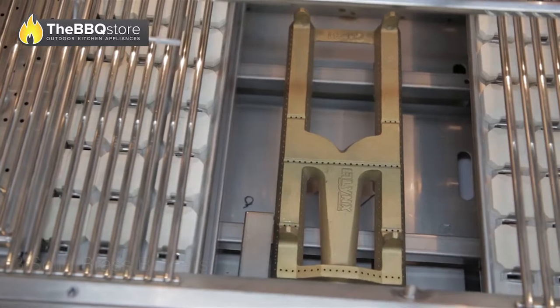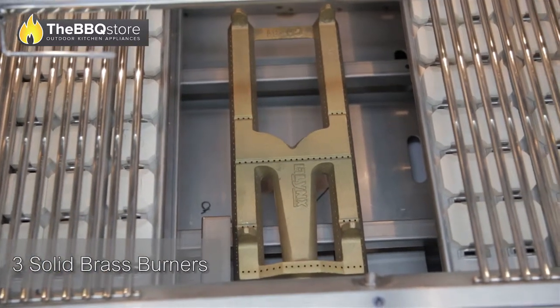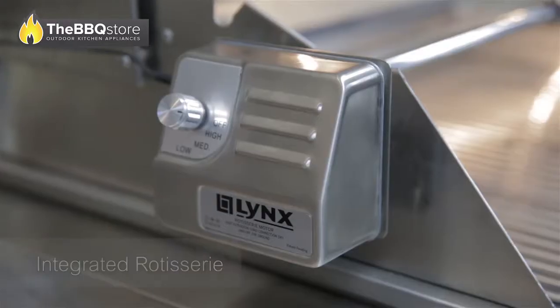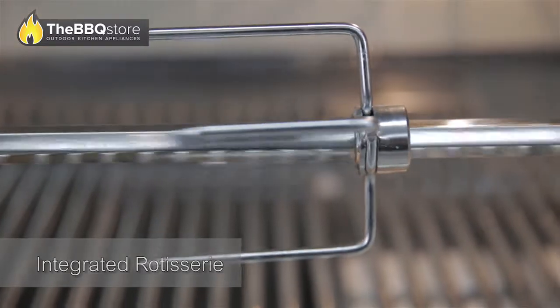The barbecue features three solid brass burners that come with an unlimited lifetime factory warranty for the original purchaser of the grill, as well as an integrated rotisserie with a total output of 98,000 BTU.